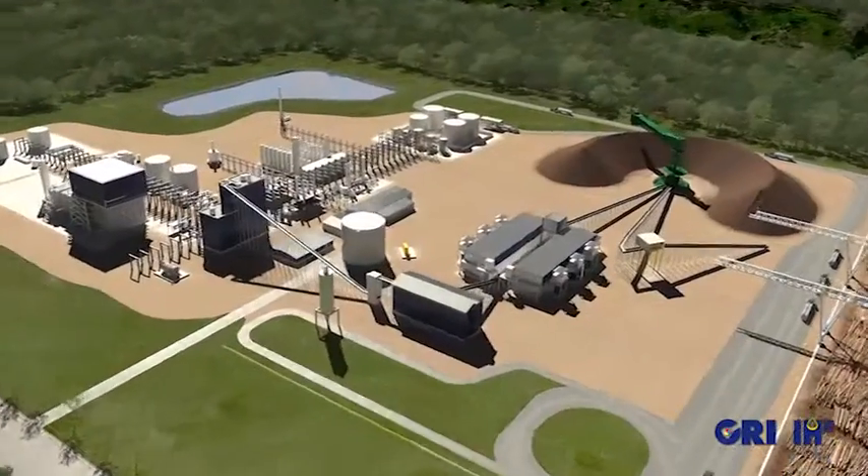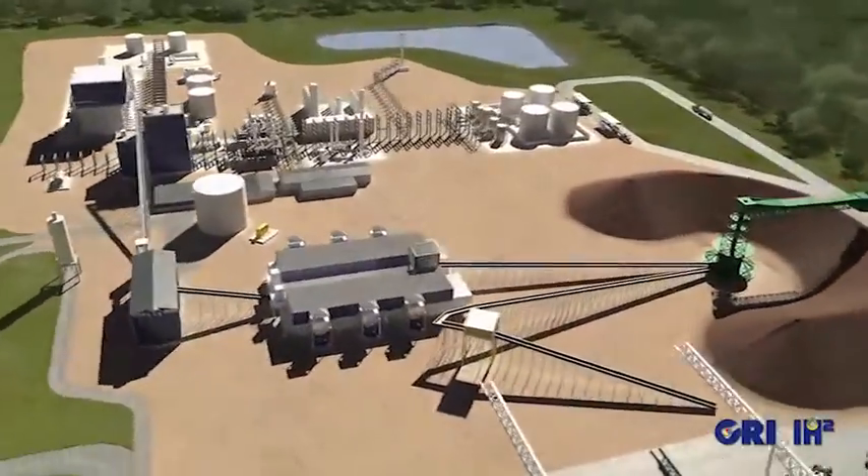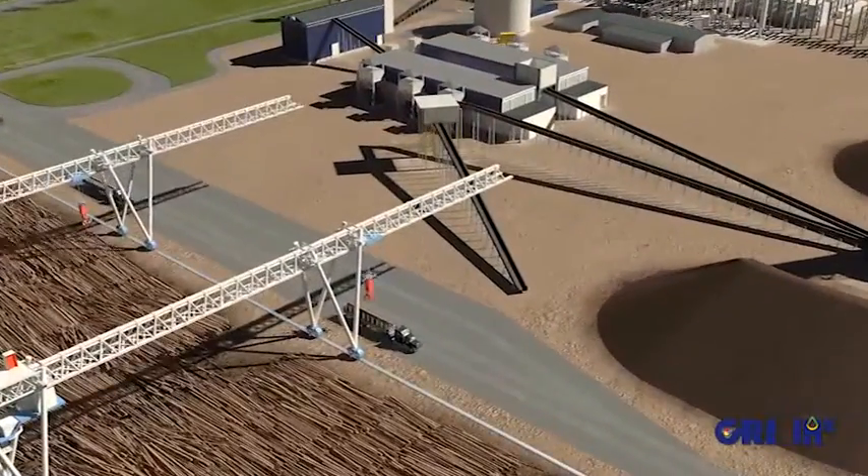At CRI, we're often asked how we can be successful bringing this IH2 technology to market when so many others have failed at the commercialization process. For us it's really a function of three things. First and foremost, we've had lab scale operations underway since 2009. We have a pilot plant that's been operational for a couple of years with more than 4,000 hours of successful operation. And we're just entering a phase where we are engineering and constructing the next scale, which is a demonstration unit. There are no shortcuts in this process.